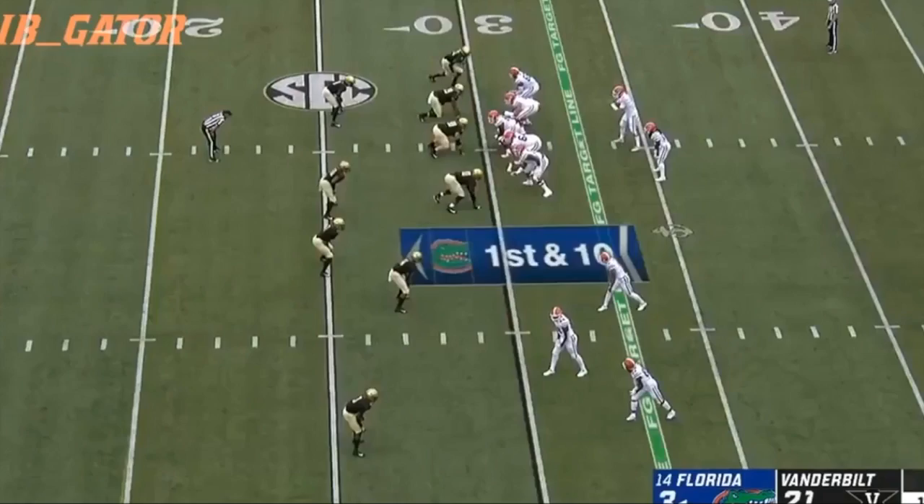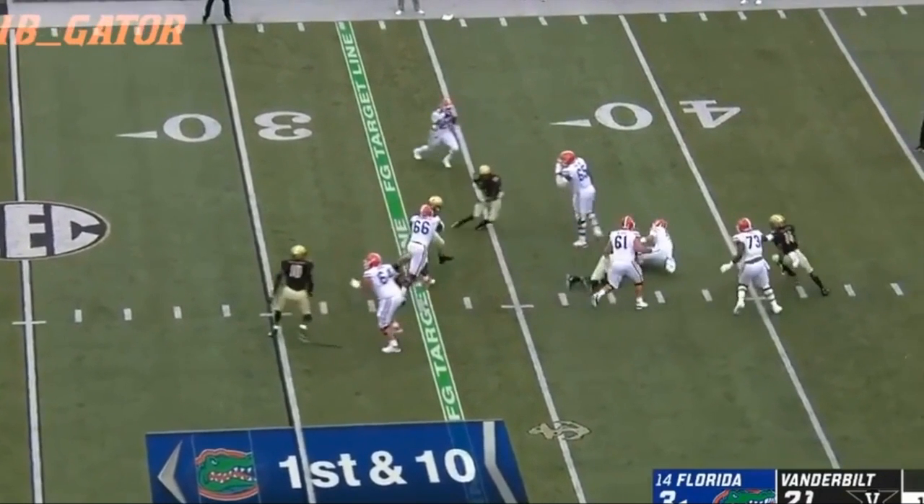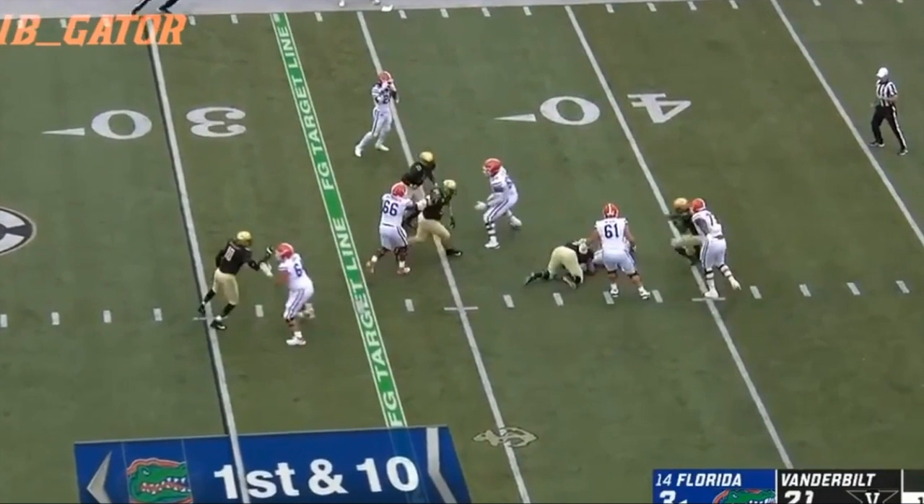Felipe Franks dived forward on his own to pick up the first down, and now on first down again, Vanderbilt blitzes off the edge but Martez Ivey slides out and gets a good block. However, this is the one negative play of the drive — a defensive lineman ends up beating Brett Heggie towards Heggie's left. Heggie has his left hand wrapped in a big club, which hurts his ability to play the position. Vanderbilt attacked his left side several times, and Heggie didn't play many snaps because of it. Franks could have helped by getting rid of the ball sooner, and Jordan Scarlett could have helped with the block, but neither happened and Vanderbilt gets its one good play on this drive.